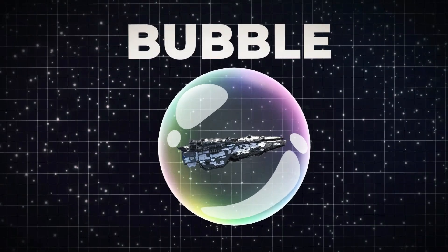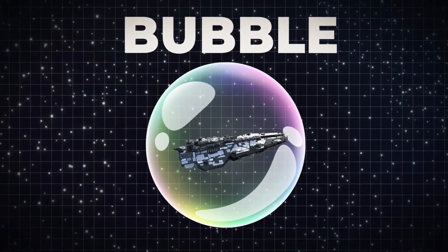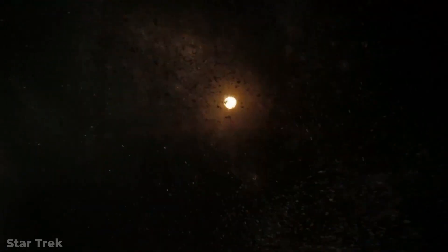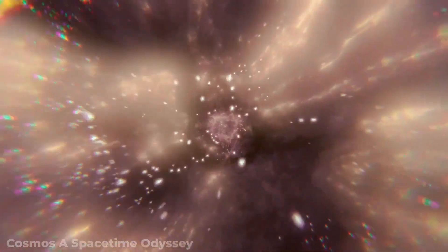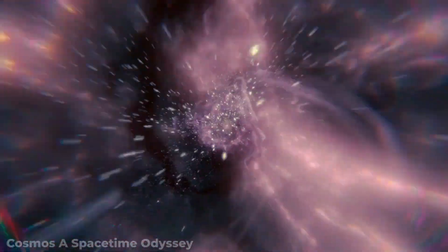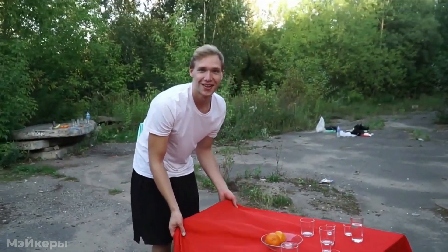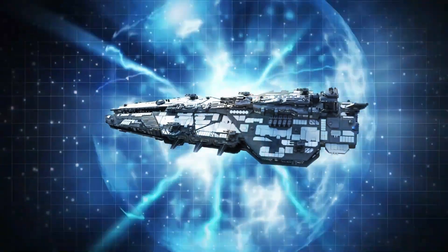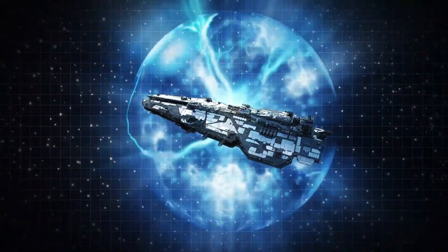This is the foundation for physicist Miguel Alcubierre's warp drive concept, proposed in 1994. Alcubierre's idea? Create a space-time bubble that contracts space ahead of the spacecraft while expanding it behind. The result: a vessel that doesn't technically move faster than light, but instead warps space to drastically shorten the distance between two points. Think of it like a magician pulling a tablecloth out from under dishes without disturbing them.